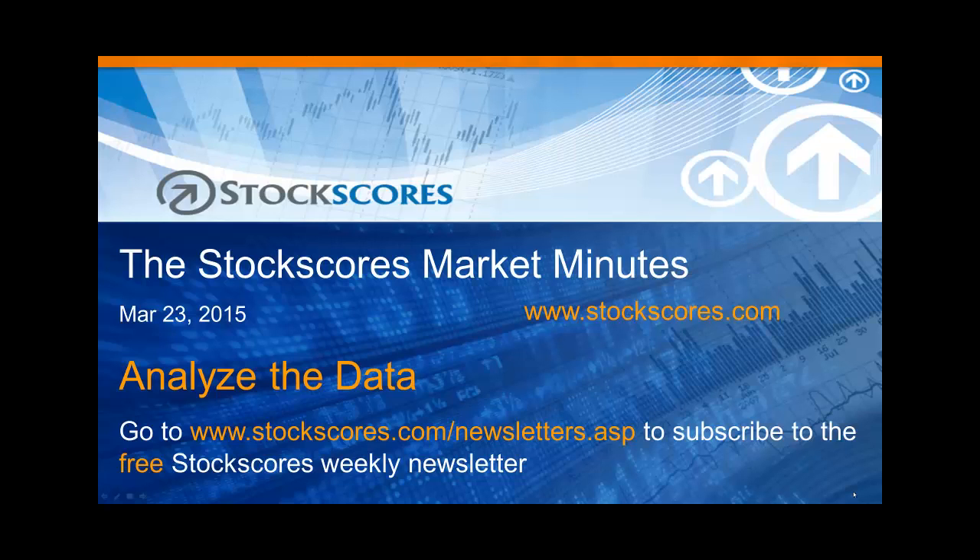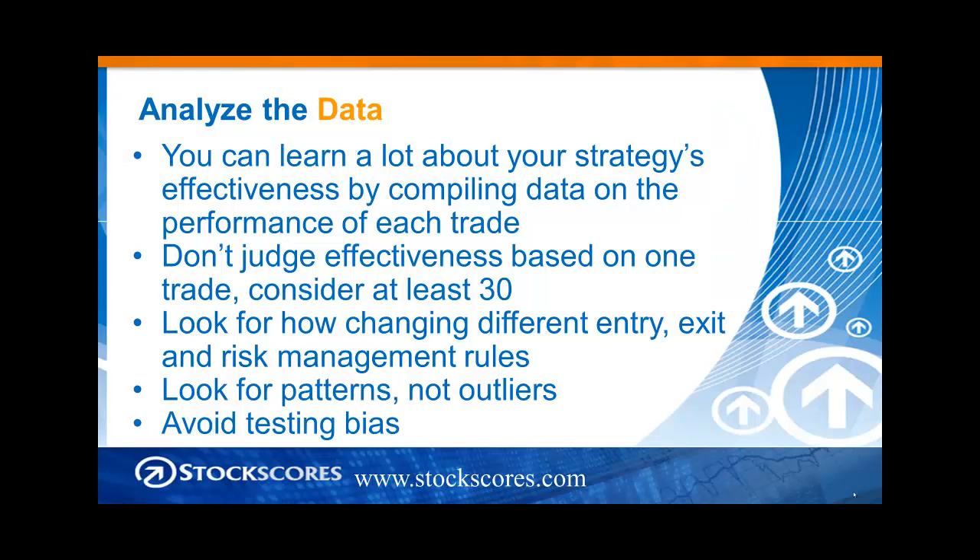Hi and welcome to the Stock Scores Market Minutes for March 23rd, 2015. This week I want to talk about the importance of analyzing the data. People email me all the time saying, 'I did this trade and it didn't work. Is there something wrong with what I am doing?' To answer that question based on one trade is really quite silly.